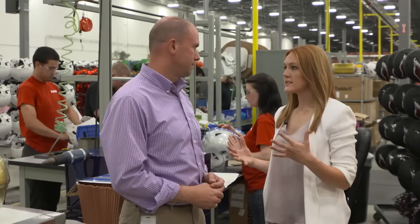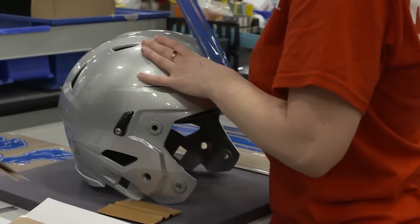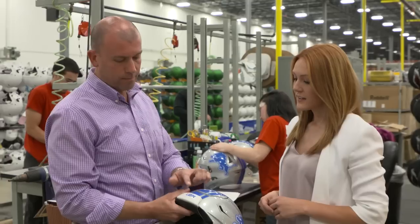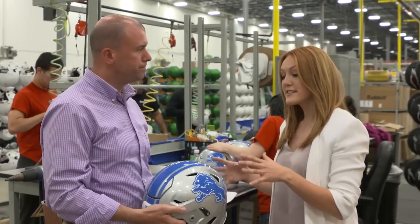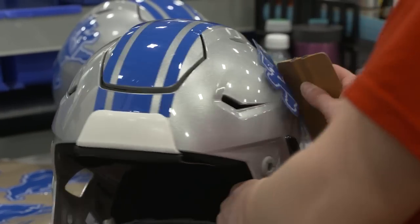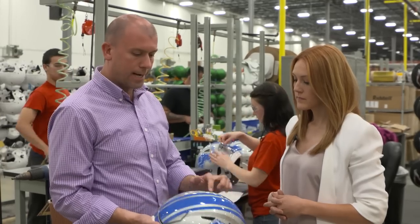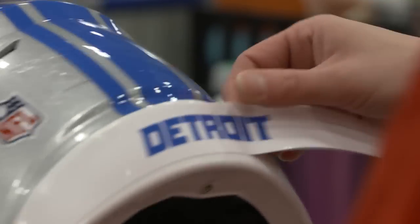Now this is where it really starts to look like a Lions helmet. Heather is applying the center stripe, the two Lions side decals, the front bumper, the back bumper, and the NFL shield. The Lions helmet changed recently with new uniforms. The center stripe was a bit thinner on the older helmet with a black and white stripe, the Lion was outlined in black, and the font on the back and front is different as well.